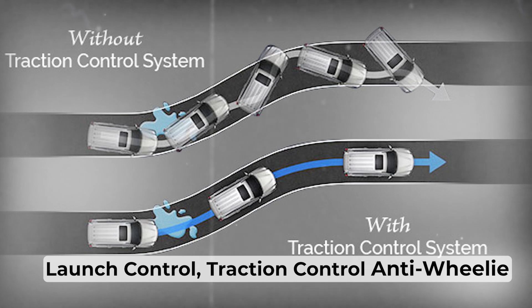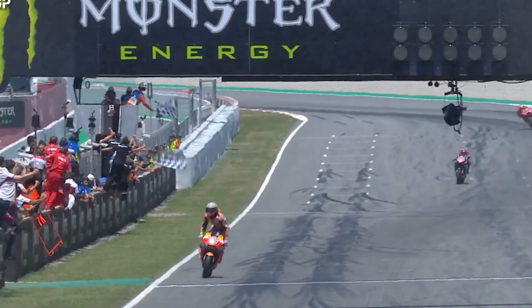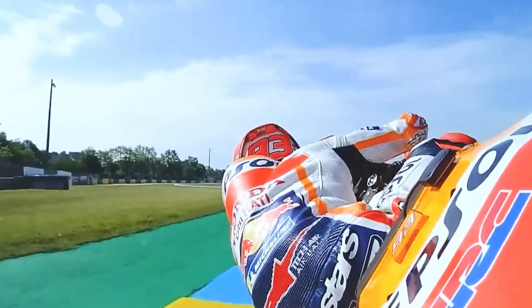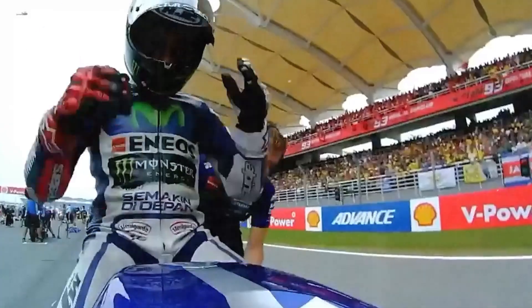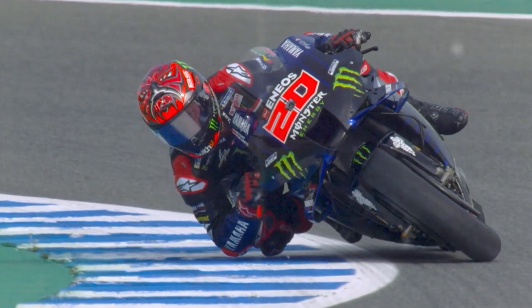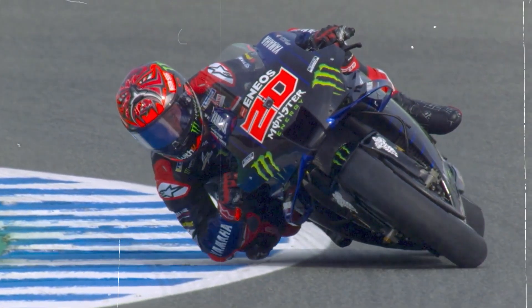Launch control. Traction control. Anti-wheelie. The invisible hand that lets riders push physics to its breaking point and win. But how do these systems actually work? And how much control do they take away from the rider? Let's pull back the curtain on the most advanced electronic systems in motorsports.